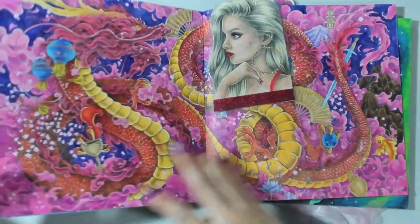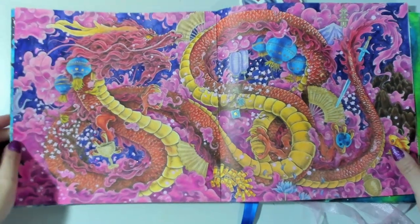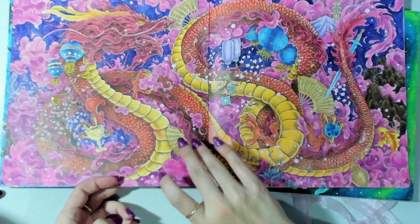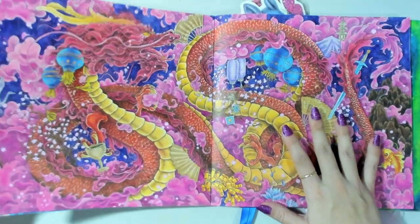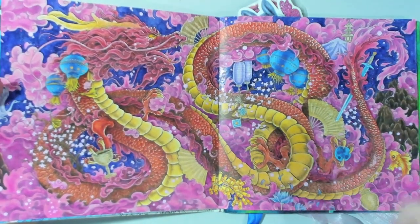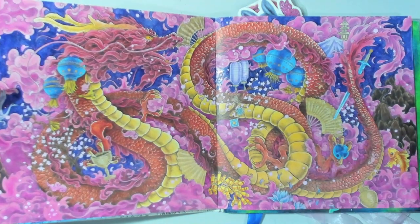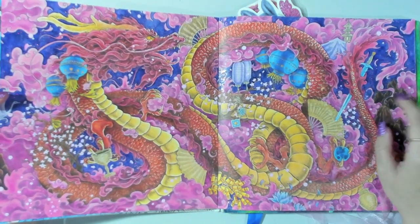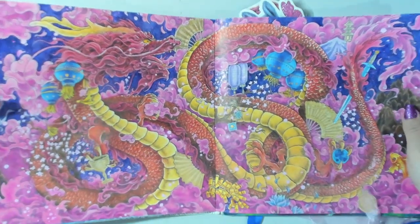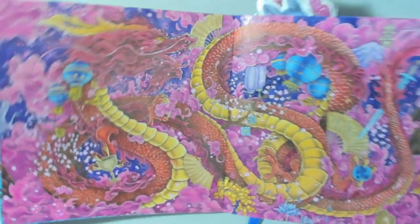One of those time consuming pages was this Chinese dragon. This was done as a buddy color with the lovely Coloring Bumblebee, and I'll put up an image of their version as well because they said I could. I've been putting off this page but I love how the scales came out and the background is really glittery and sparkly.